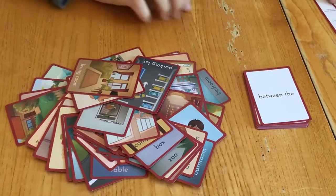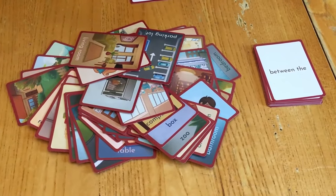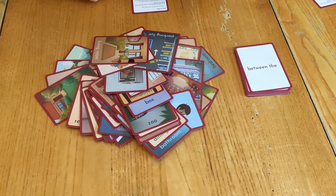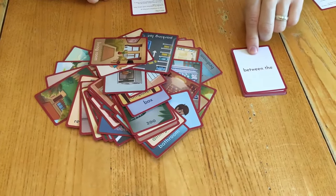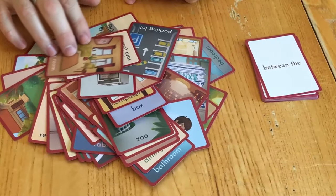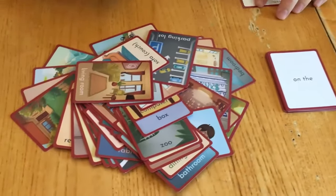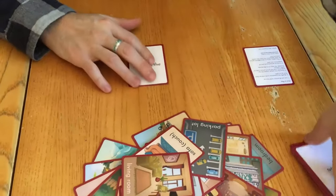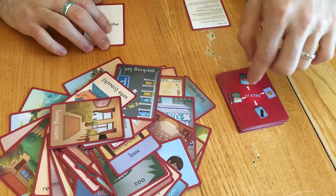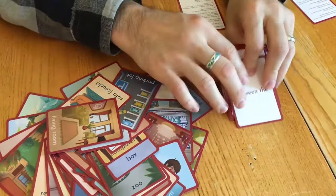The first player takes the instruction card: lay out all picture cards face up — we're doing that. Shuffle the preposition cards and lay them face up in a pile — we're doing that. Have the first player choose the top preposition card and pick two picture cards to make a phrase. This can also be face down — it doesn't always have to be face up — as long as it's in a separate pile and people can draw from it.